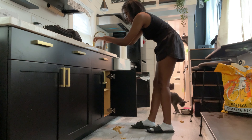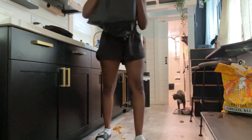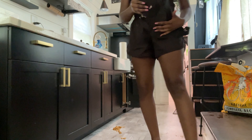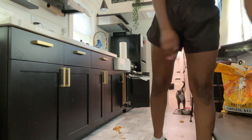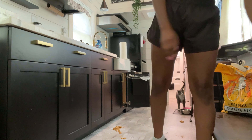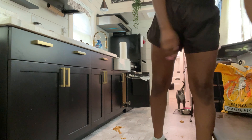Hey guys, welcome back to my channel. My name's Kamisha. In today's video, I'm going to do a thorough cleaning of my tiny home and just walk through the process that I take making sure that my tiny home is clean.